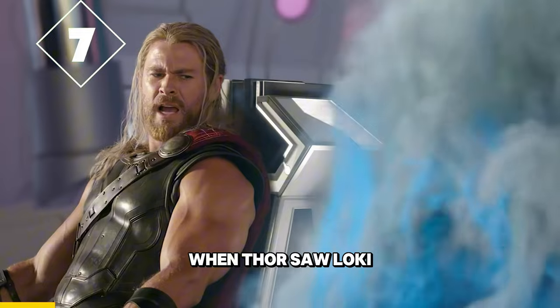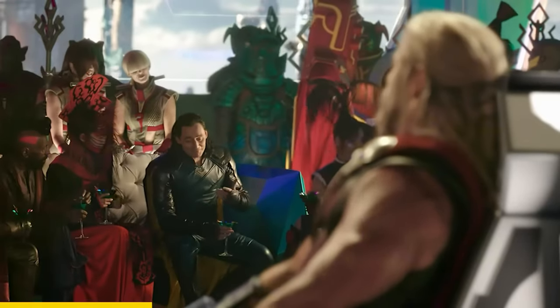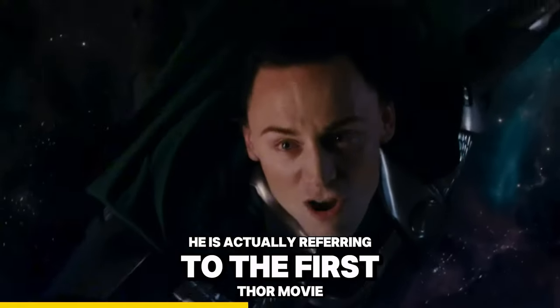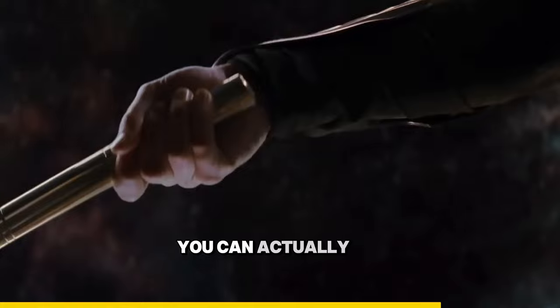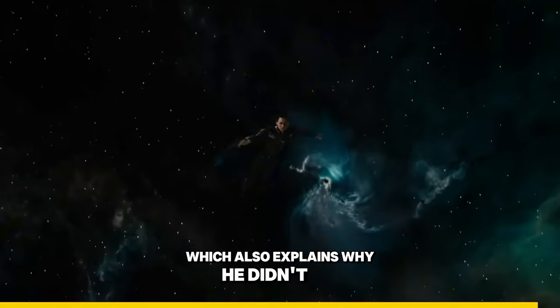In Thor Ragnarok, when Thor saw Loki talking to other people, Loki says "At that moment, I let go." He is actually referring to the first Thor movie where, in the end, Loki unsubscribed himself to life. You can actually see the wormhole in the background, which also explains why he didn't die.